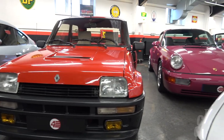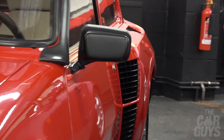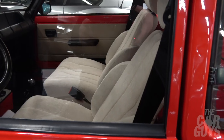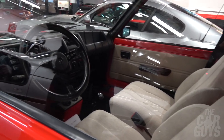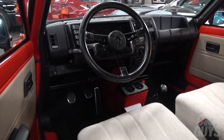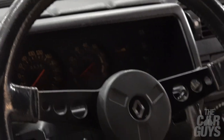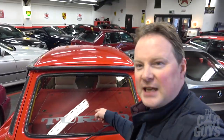Renault 5 Turbo, wide body. Look at the wide haunches. French beige armchairs inside — I mean, what are they going to hold in? What a thing. I would suspect that's absolutely mental on the road — I think you'd frighten yourself silly at about three miles an hour. Engine-wise, it's actually in the back, which means it's a little bit of a handful in the wet or in the dry.